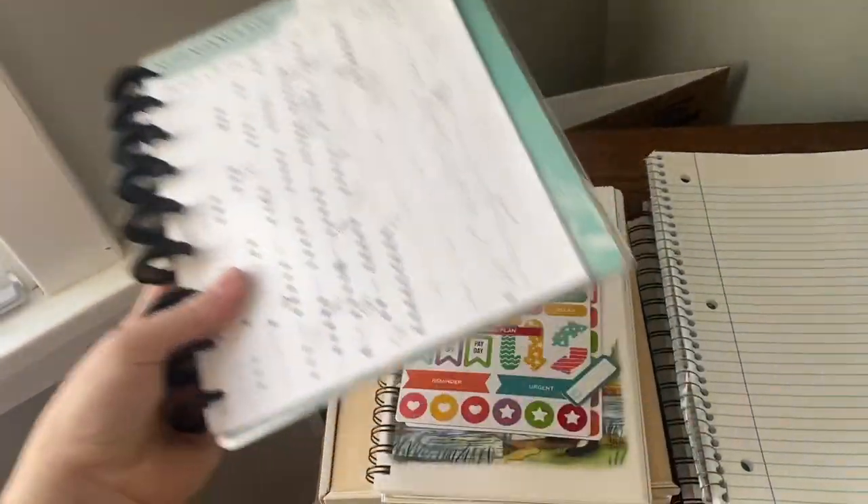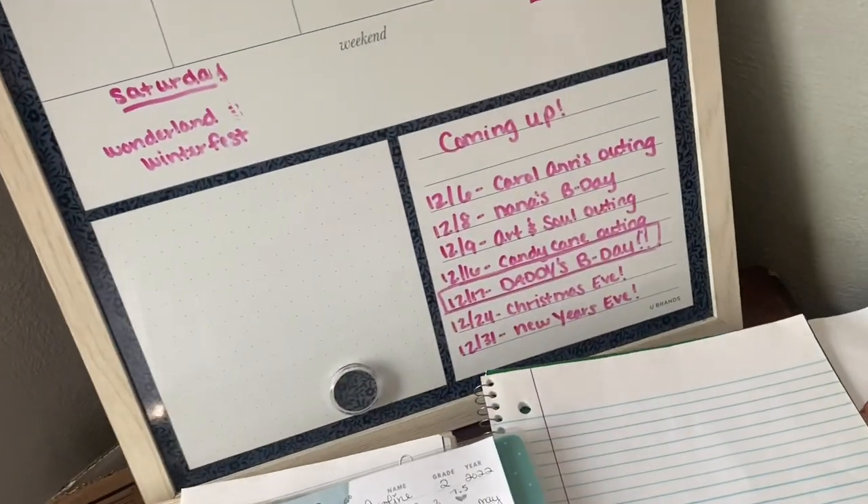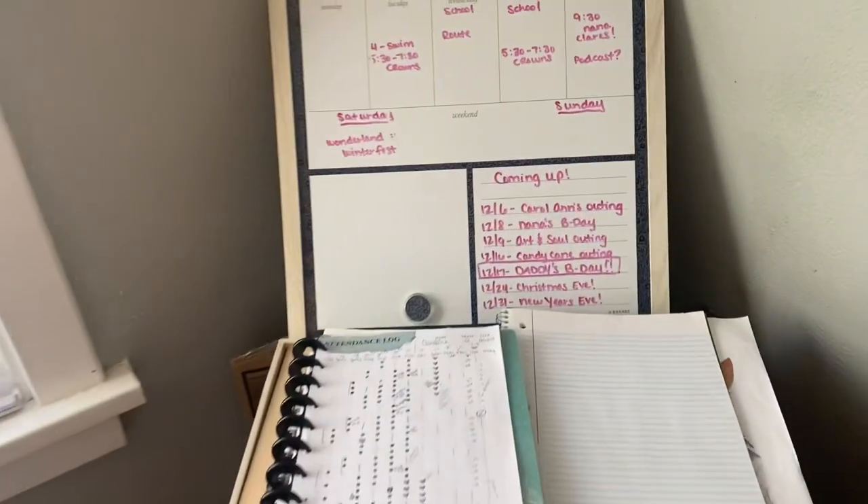This is our attendance log where we make sure that we are doing all the days of school we need to — our curriculum. So this is where we store all of it. I just switched it over, and Caroline's calendar fell. I need to hang that a little bit better, but this is for her to know what she has going on.